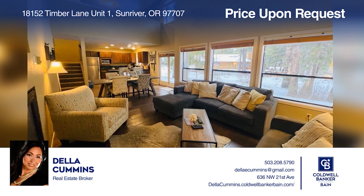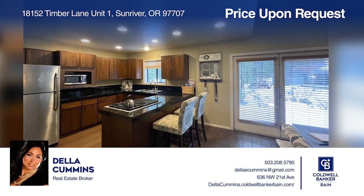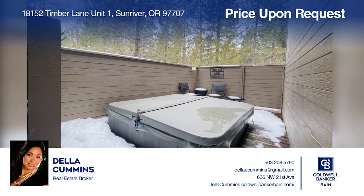Picture yourself in this rustic cabin with modern vibes. Inside is light and airy with a well-appointed kitchen and a main floor primary bedroom. Make your dream home a reality by calling Della Cummins.